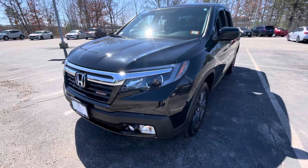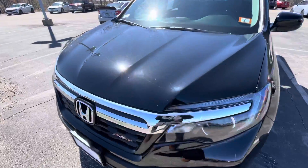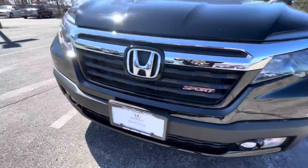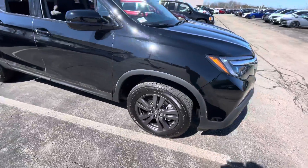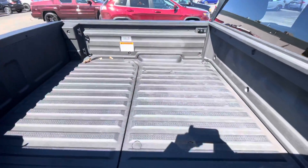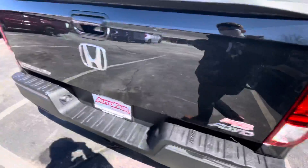Hey Mark, this is Dylan from Out of Way Honda, getting this video out to you for the 2019 Ridgeline Sport you inquired about. Starting it off with that beautiful black paint, chrome grille, LED headlights and fog lights down below, alloy rims, factory bed liner, and LED taillights.